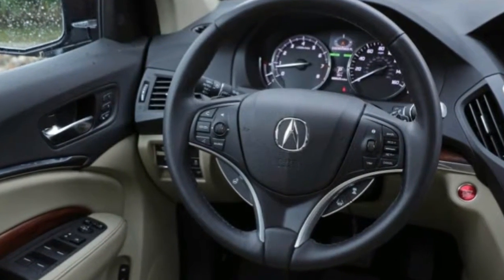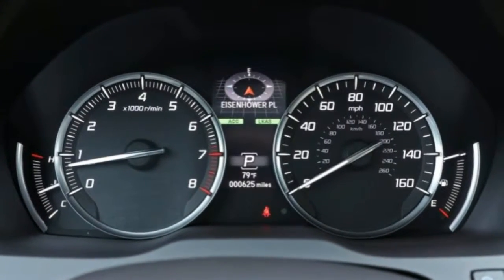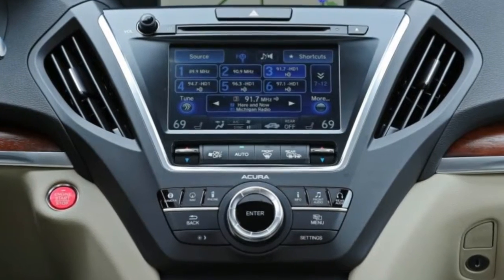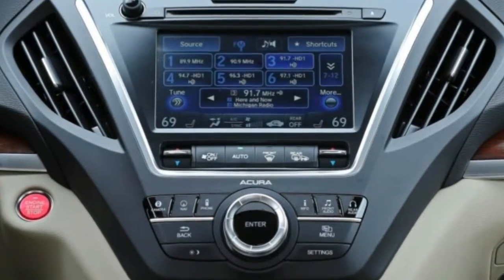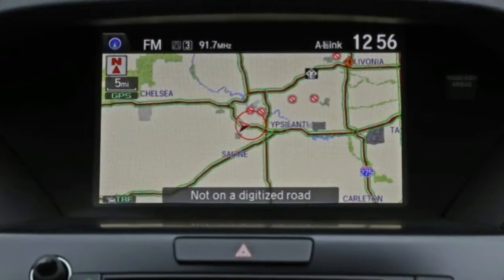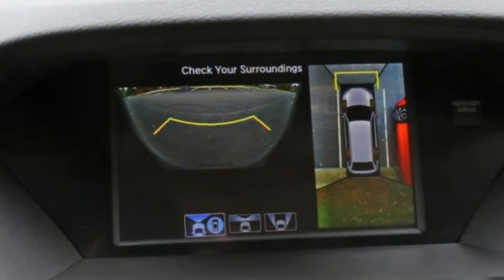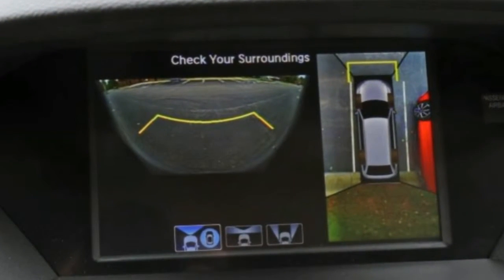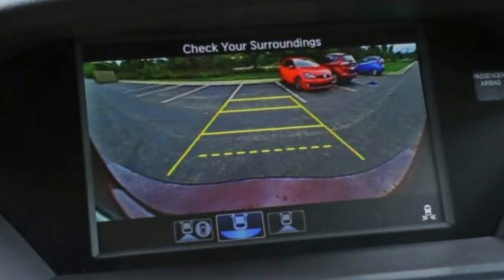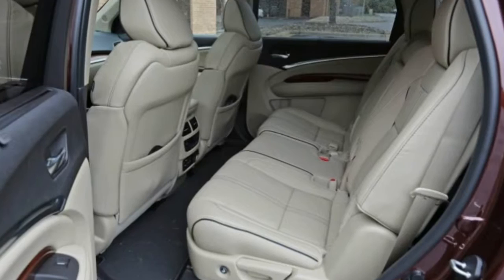The 9-speed automatic added for 2016 also helps acceleration and fuel economy. The MDX is rated at 26 miles per gallon highway, but we saw 28 mpg during our real-world test run at a steady 75 miles per hour. However, it brings some quirks: it is frequently reluctant to downshift, has a console-mounted push-button shifter that takes some getting used to, and on advanced models includes a clunky engine stop-start system that's not particularly smooth.